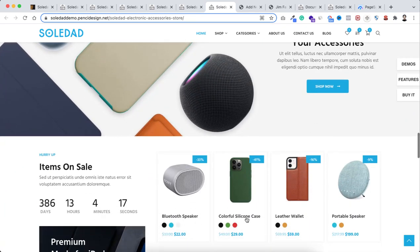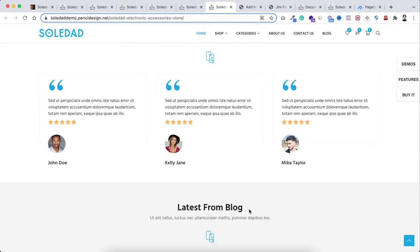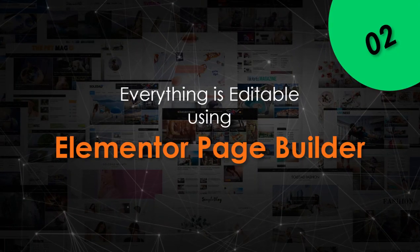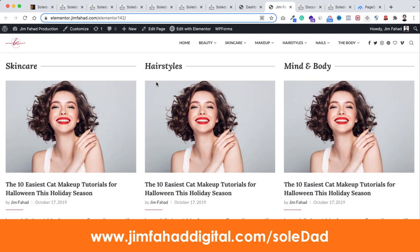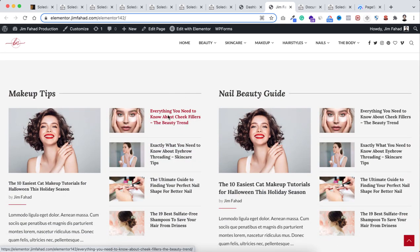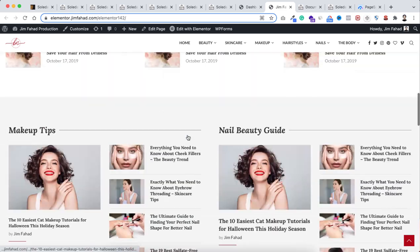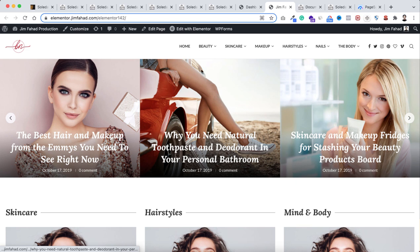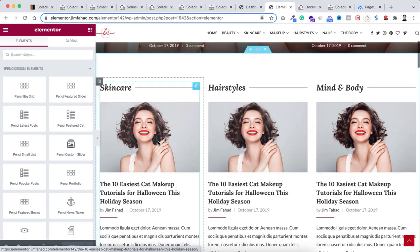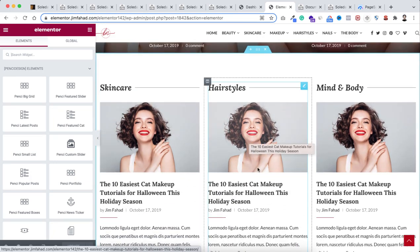Almost everything is editable using Elementor page builder — all their demo websites are built with it. At first glance you may think these complex layouts are hard to edit, but from the top you can click 'Edit with Elementor' and everything becomes editable. Everything is made using Elementor page builder.